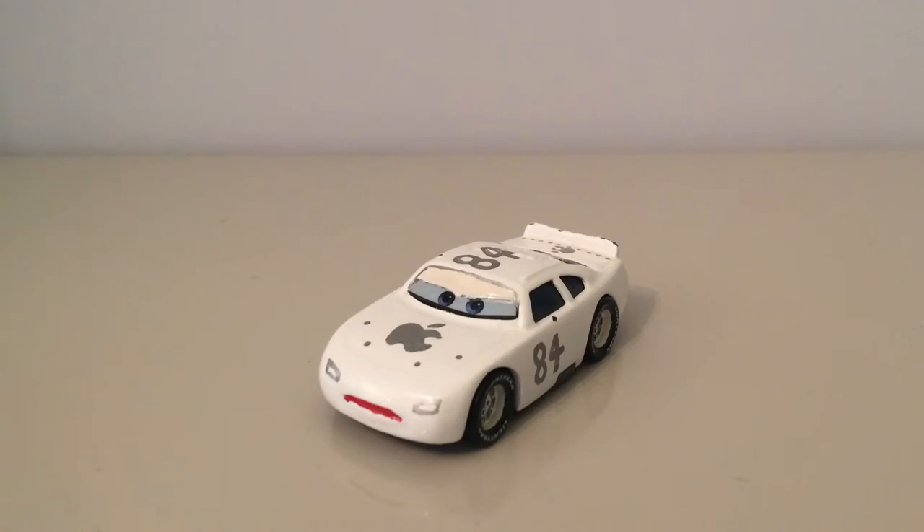Mattel obviously sort of thought that they wouldn't make enough money on them and there was no point — they'd be losing out on money. Maybe in the future we'll get some more teams, maybe like 2019 or 2020 or something, when Cars 3 has died down and they go back to doing Cars 1 and Cars 2 cars as well, like we have seen recently.